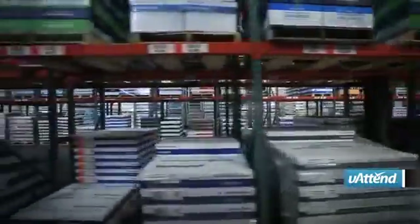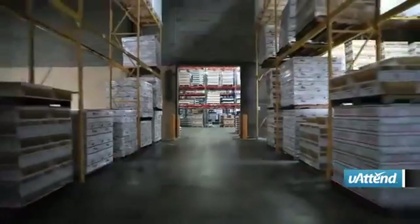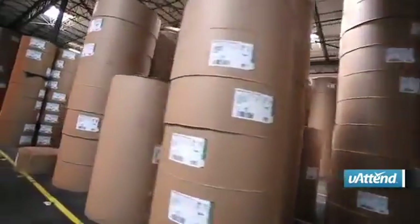All-South Warehouse started in 1970. We distribute goods from manufacturers all across the country. All-South Warehouse is close to a million square feet of warehouse space. We've got anything from food grade buildings, chemical buildings, and rolled paper storage.